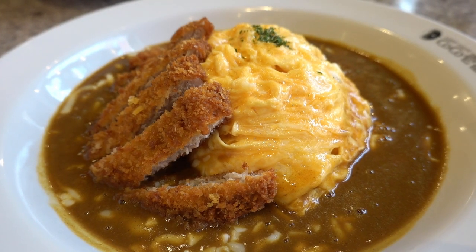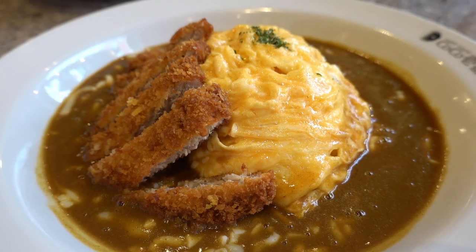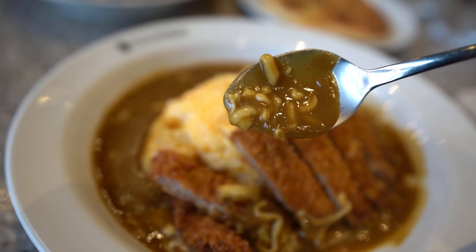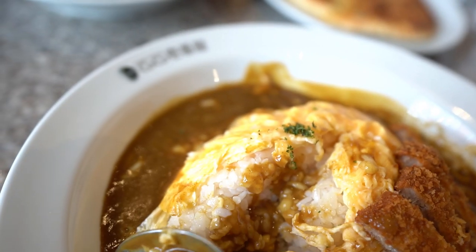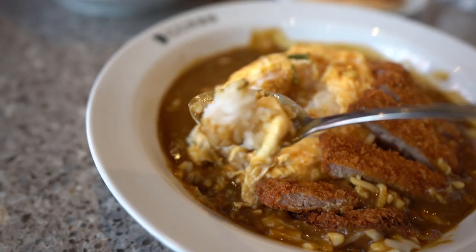I've been dreaming about this curry for the whole week — I've been waiting for this! I ordered some omu rice, which is an omelette with rice inside, and some pork katsu, and of course the curry sauce, with an extra topping of grated cheese. It's the first time I've had cheese with my curry. Let's get some nice rice, a little bit of omelette, and a nice portion of cheese as well and try this.